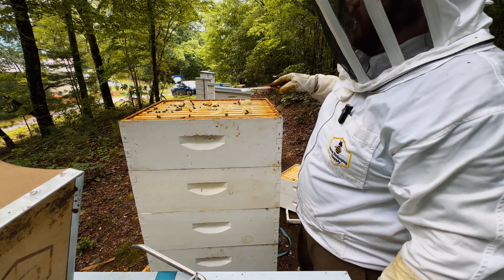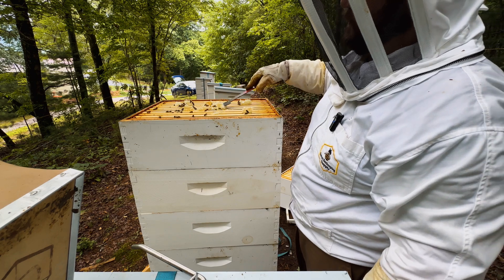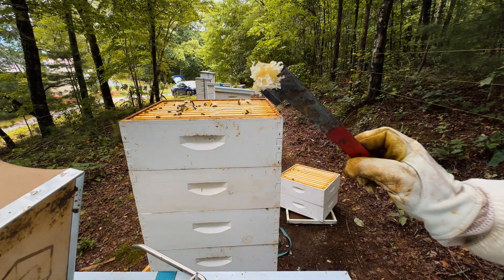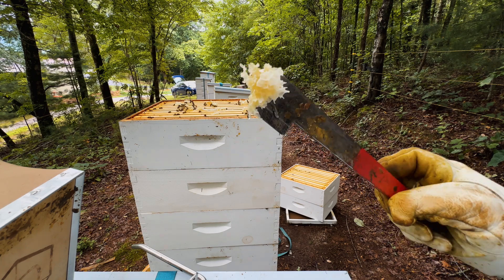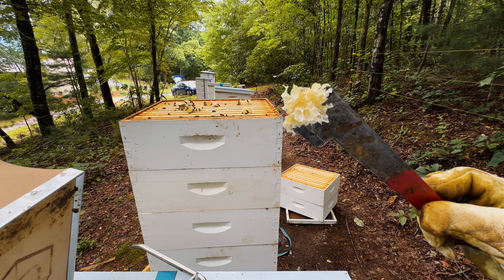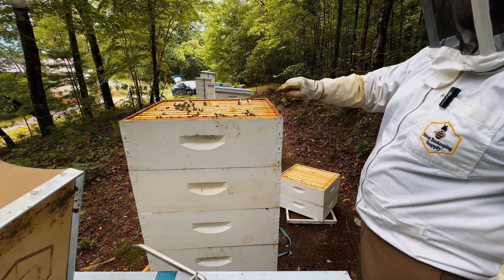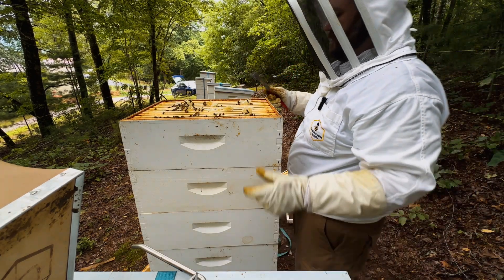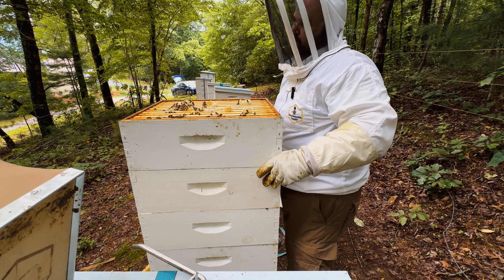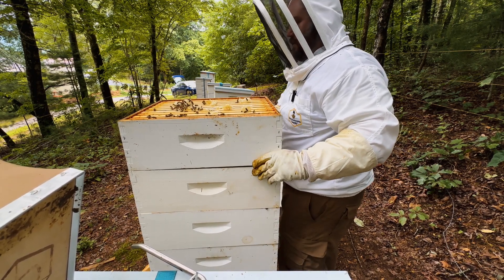You can kind of tell right here — got that beautiful white comb, some nectar flow going on. Sourwood's in. That white nectar right there is our sourwood. Just like my other hive, this one is full, and they've already gone up and started working on their next super.